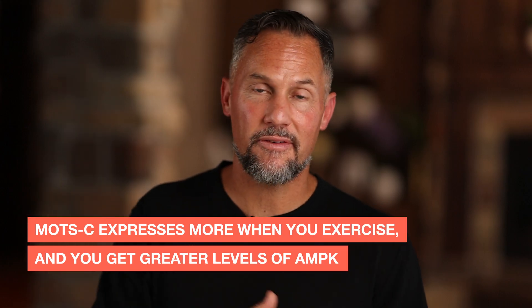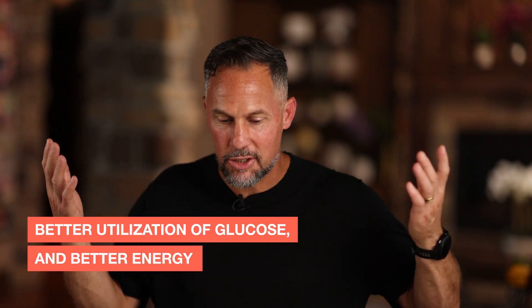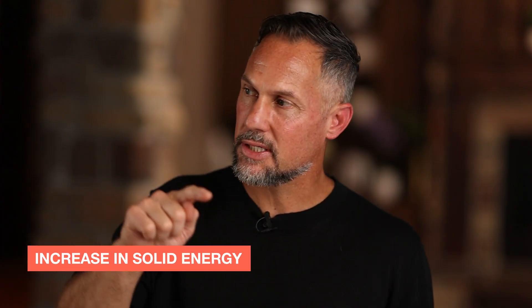If you want better glucose regulation, ModSC can get you there. ModSC is one of what they call exercise mimetics. Now, there's nothing that can replicate the full benefits of exercise because this is just one pathway. ModSC is more expressed when you exercise and you get greater levels of AMPK, so ModSC does mimic that part of exercise. But it doesn't do the same thing exercise does for your brain — you don't have that neuromuscular adaptation. ModSC is just there to give you an enhancement, a little boost. And if you've got insulin resistance, it activates the GLUT4 transporter, so you get better utilization of glucose and better energy. A lot of our clients notice that when they start using this, they feel a solid increase in energy.